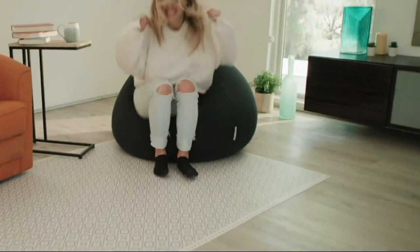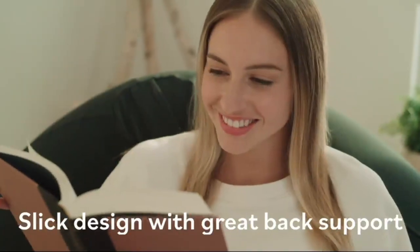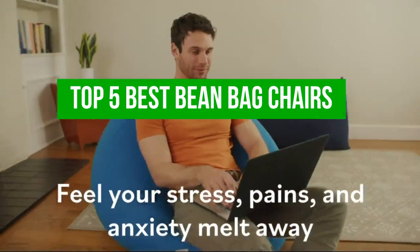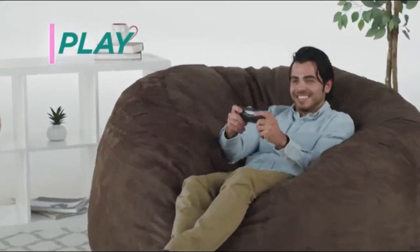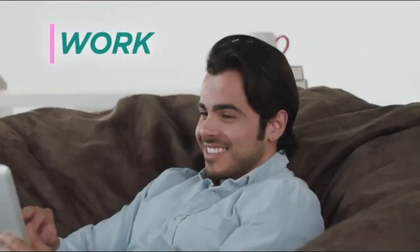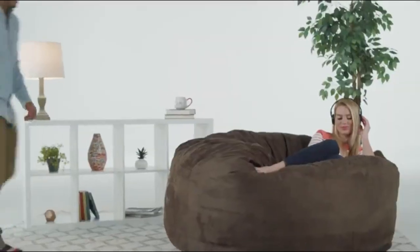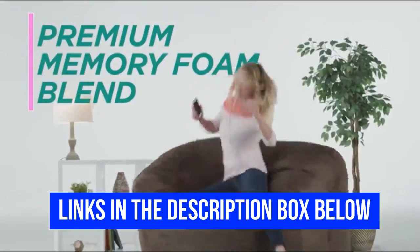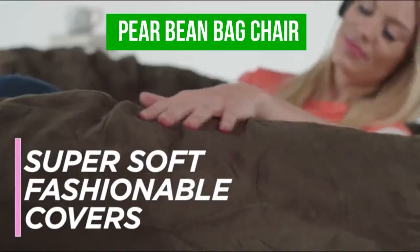Welcome to our channel, where we bring you the latest and greatest products that are sure to make your life more comfortable and stylish. In this video, we'll be counting down the top 5 best beanbag chairs on the market. Whether you're looking for a cozy spot to read a book, a place to lounge while watching your favorite movie, or just an eye-catching addition to your living space, we've got you covered. All products have very good reviews on Amazon. Now let's get into the video.